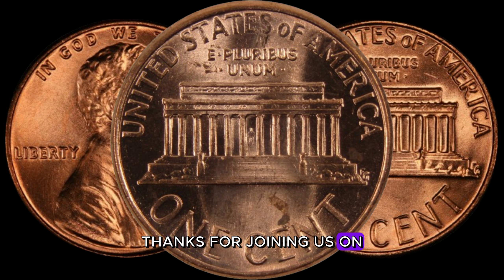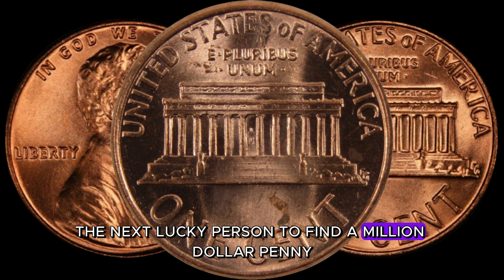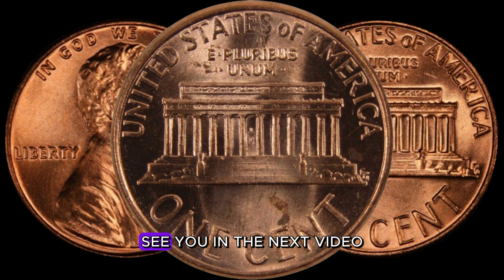Thanks for joining us on AF Coins World. Stay curious, stay excited, and who knows — you might be the next lucky person to find a million-dollar penny. See you in the next video.